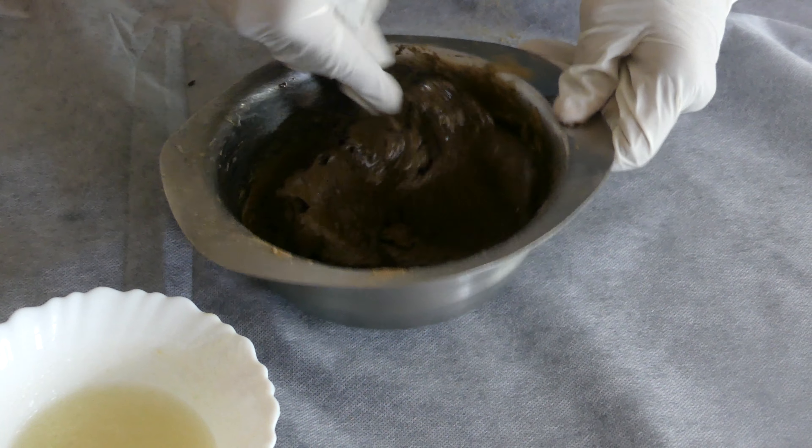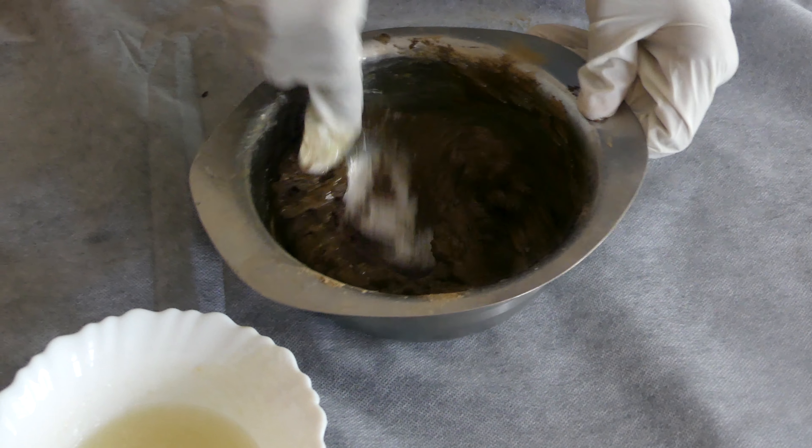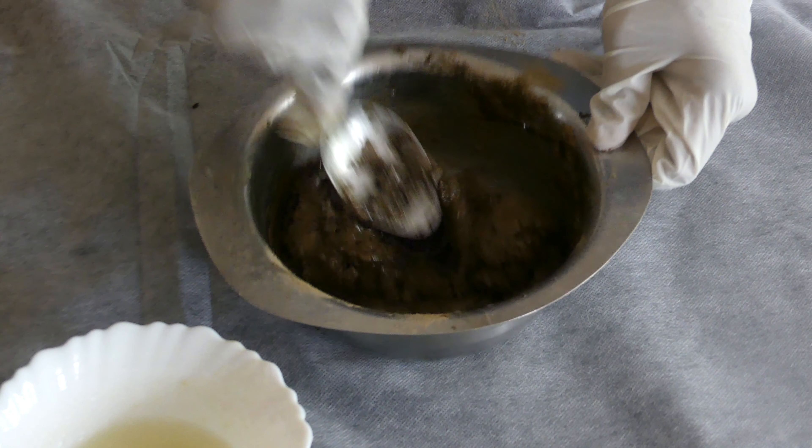As a result, damaged hair is restored, growth is activated, and the general condition improves.